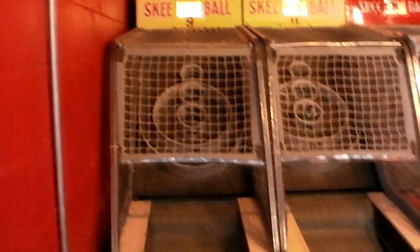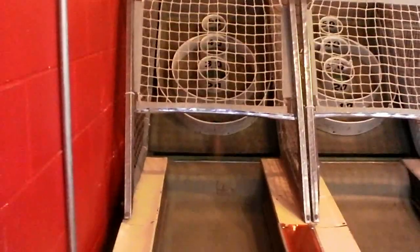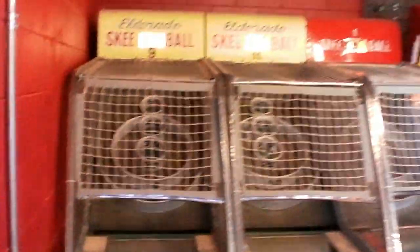Now of course these are really freaking old Skee-Ball machines. I'll show you how bad I am at this — so you know, Skee-Ball: take the ball, roll it up. That's Skee-Ball for you right there.